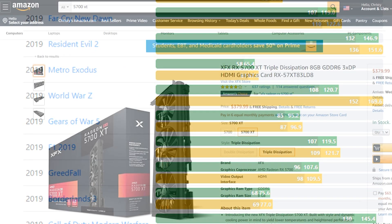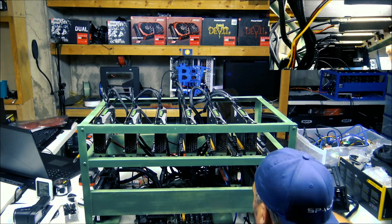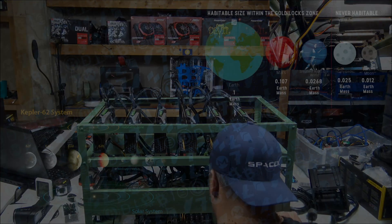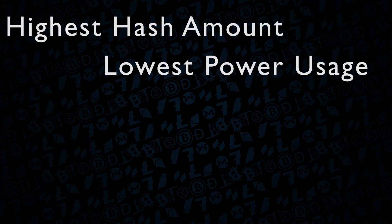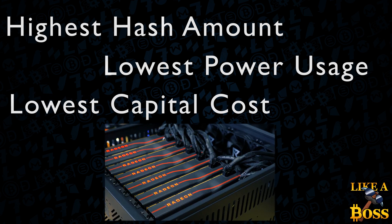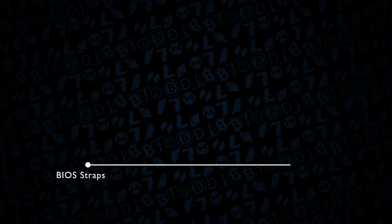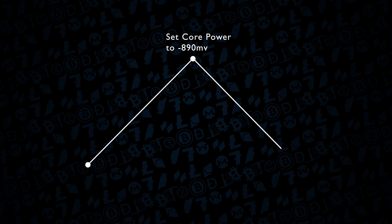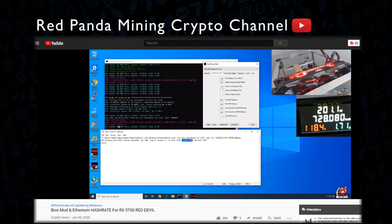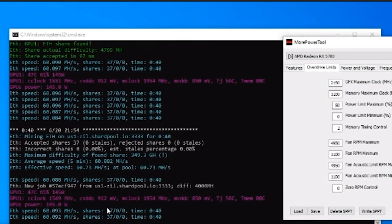That much performance for a whopping $379. And when we're talking about mining, the Goldilocks zone — a term from science — is where you have the best hash rate for the least amount of power with the least amount of cost. The 5700 series, with even just a small few tweaks, such as copying the straps within the BIOS, updating that BIOS, and making a few tweaks to the power settings and memory, you're left with a nearly 60 mega hash consistent hash rate out of one of these cards.